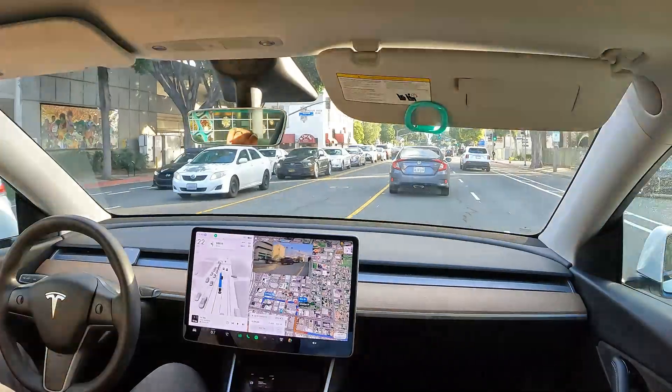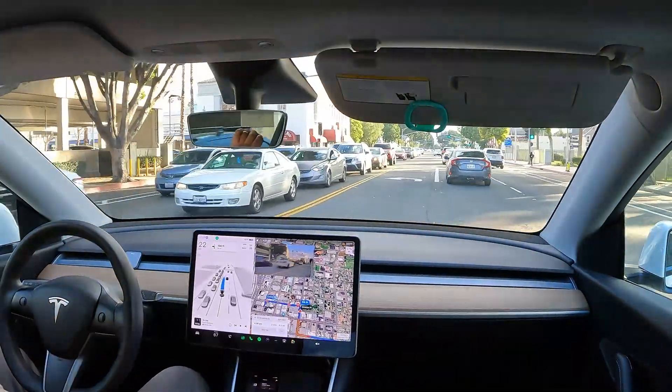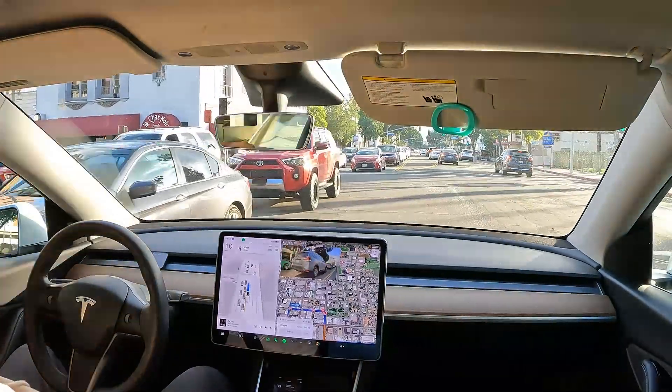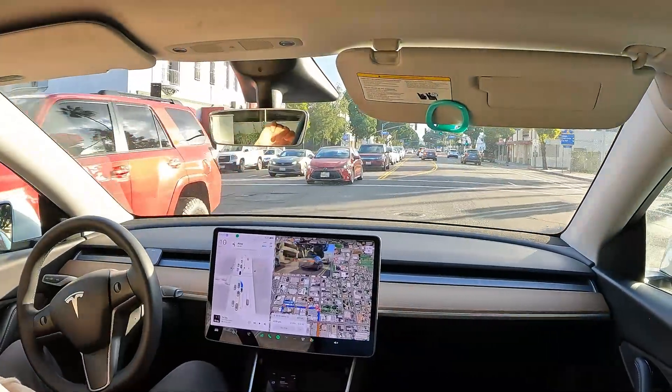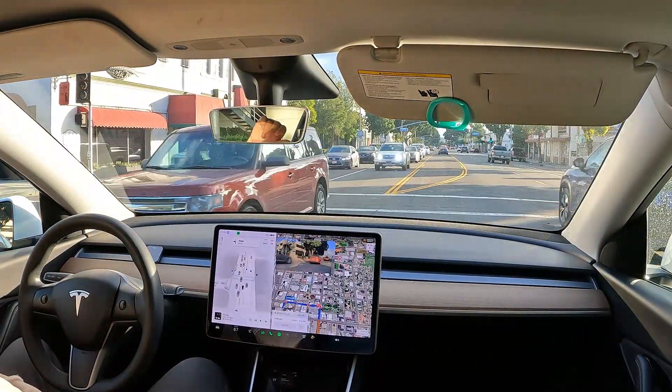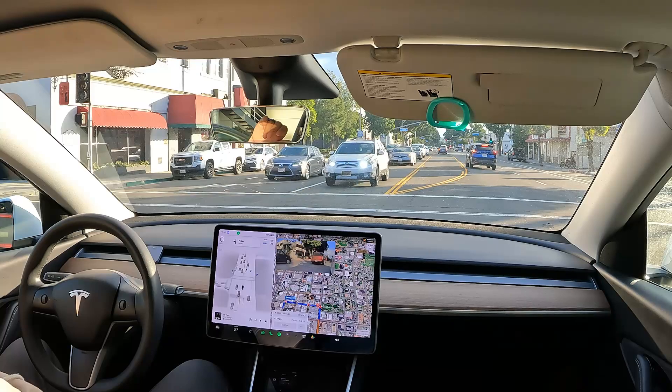Here comes the yellow flashing light. Let's see how it handles the yellow flashing light — there is a lot of traffic going on right now. Is it going to turn? No, it's not going to turn. So now I'm in the middle of the lane waiting to turn left.